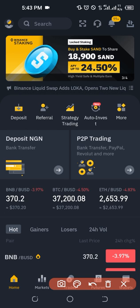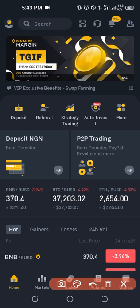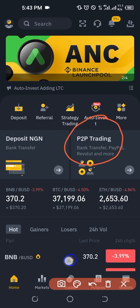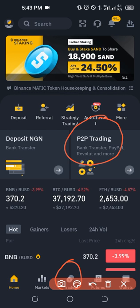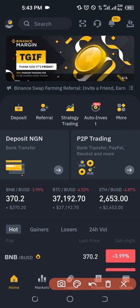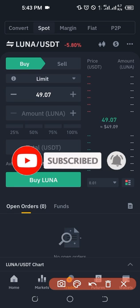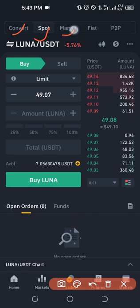Number one is to click on P2P trading on the home page, or the second option is to go through the Trading tab at the bottom. I'll first go with the Trading tab and then come back to show you the P2P trading option on the home page. If I click on Trade, you can see different tabs — Spot, Convert, Margin, and P2P.